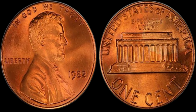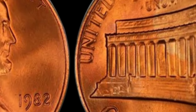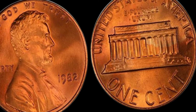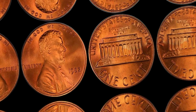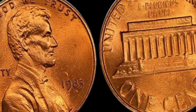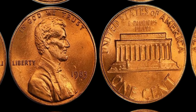Start checking your change and old coin collections — you never know, you might just have a million dollar penny sitting around. Thanks for watching! Don't forget to like, share, and subscribe for more fascinating coin stories and collecting tips. We're diving into a fascinating topic: the 1983 no-mint mark Lincoln penny. Could this humble penny be worth a fortune? Stay tuned to find out.